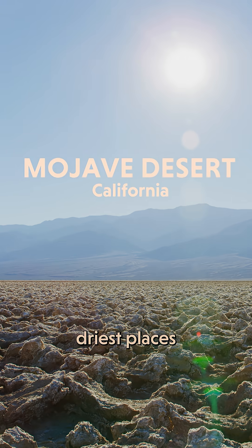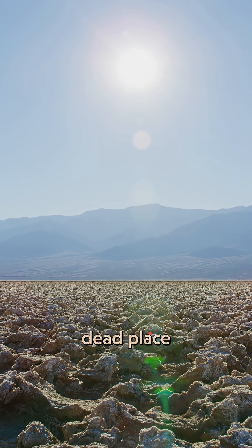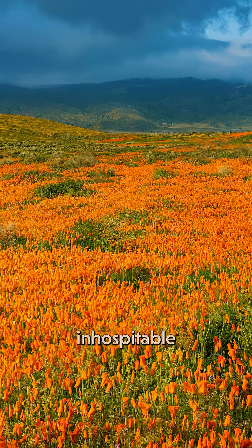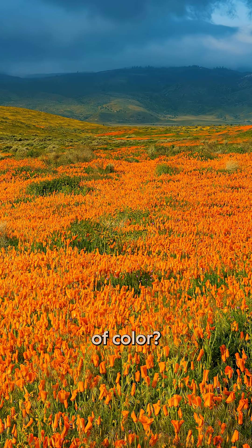This is one of the hottest, driest places in the world. But every so often, this barren, seemingly dead place turns into this. But how does one of the most inhospitable environments in the world suddenly transform into a paradise of color?